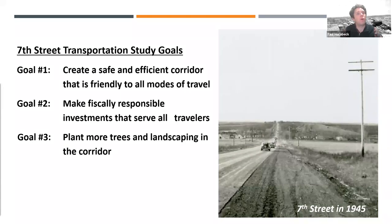We have three project goals: number one, create a safe and efficient corridor that's friendly for all modes of travel; number two, make fiscally responsible investments that serve all travelers; and number three, plant more trees and landscaping in the corridor.